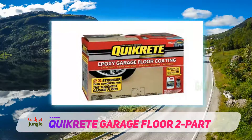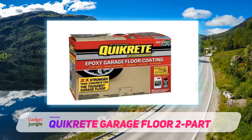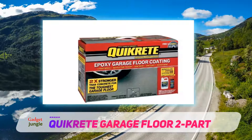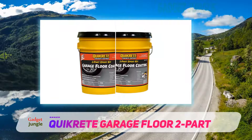This epoxy-based floor covering is also extremely glossy, so if you want your garage floor to have that shiny look whilst also being durable, this product is definitely worth considering. The manufacturer suggests applying this product to a damp, clean floor, and we'd suggest you properly prep your floor before trying to use it.